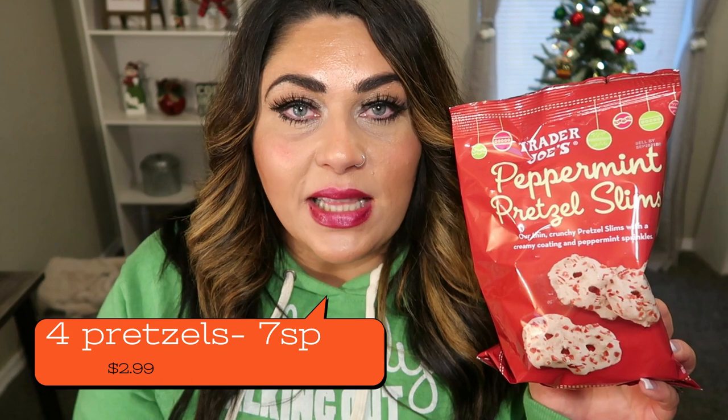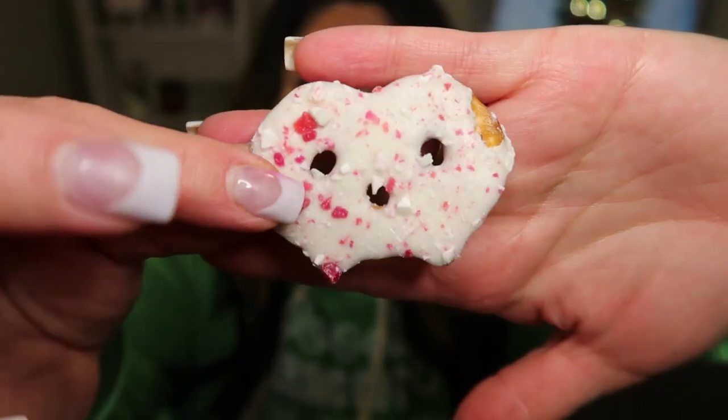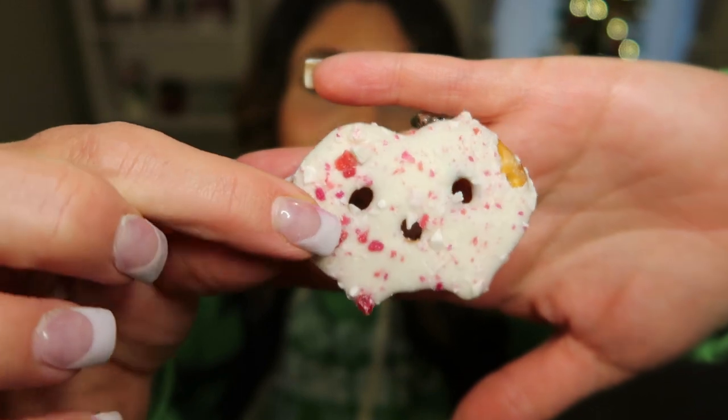Trader Joe's peppermint pretzel slims — I loved the ones I hauled during the fall, but because I love peppermint, I'm super excited for these. They are coated front and back with white chocolate and chunks of peppermint. So good, absolutely delicious — very, very close to the Pretzel Factory brand. They're very sweet and I think it's that white chocolate coating. Four of these is a serving, but I think you could easily get away with one or two of them to cure that peppermint and sweet tooth. You can also pick up the Pretzel Factory brand at Costco for a really good price, though these are affordable at Trader Joe's as well.